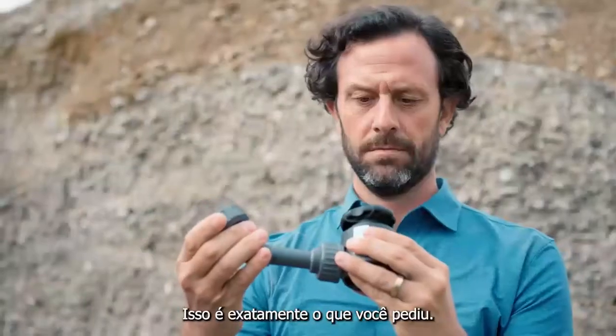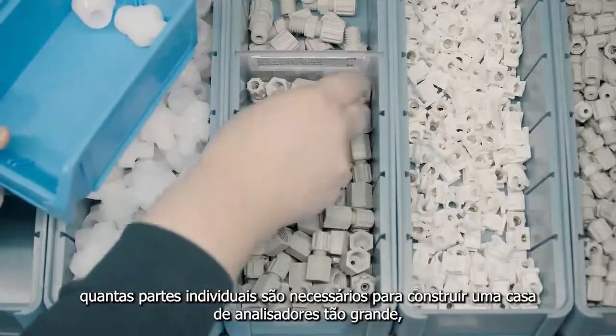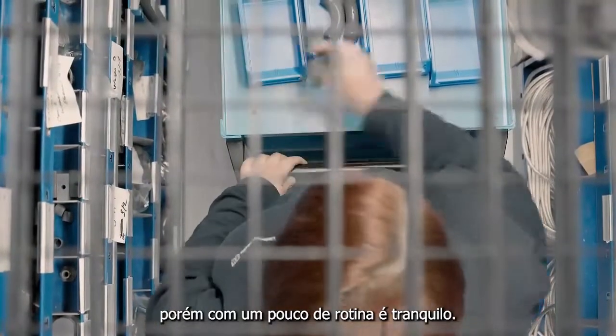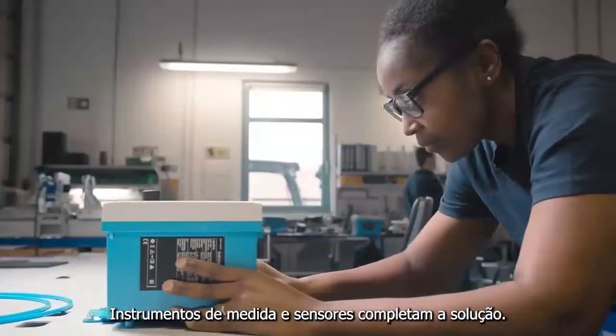Have a look — this is exactly what you requested. Isn't it amazing how many individual parts are needed to build such a large container? However, with a little routine, it's child's play. Measuring instruments and sensors complete the solution.